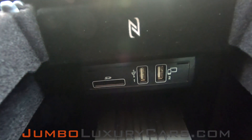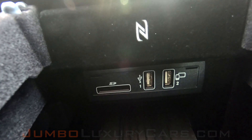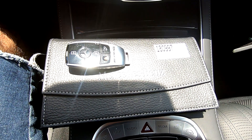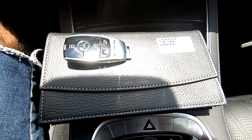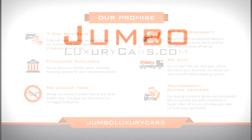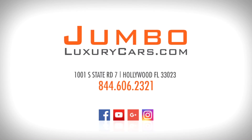Here we have wireless charging for your devices, an SD slot, and extra USB ports. This vehicle comes with one set of keys and an owner's manual. Thank you for watching. If you have any questions about this vehicle, please don't hesitate to contact us — it will be a pleasure to assist you.